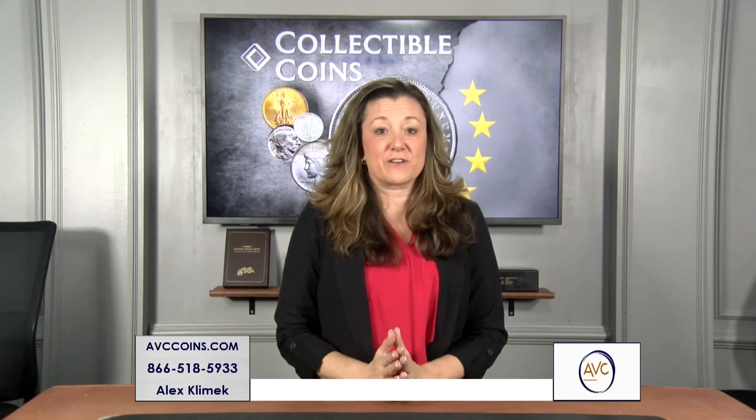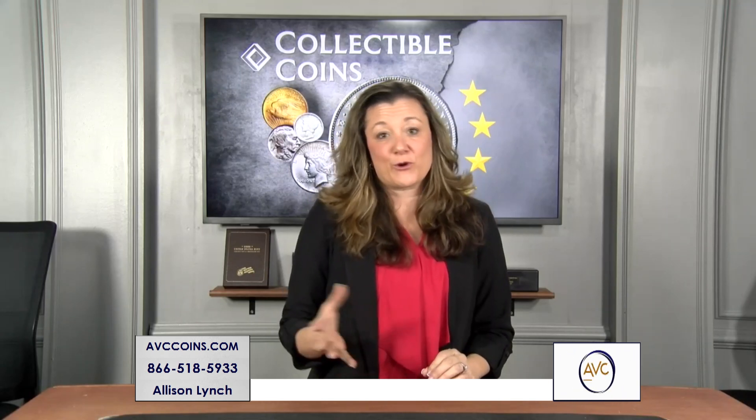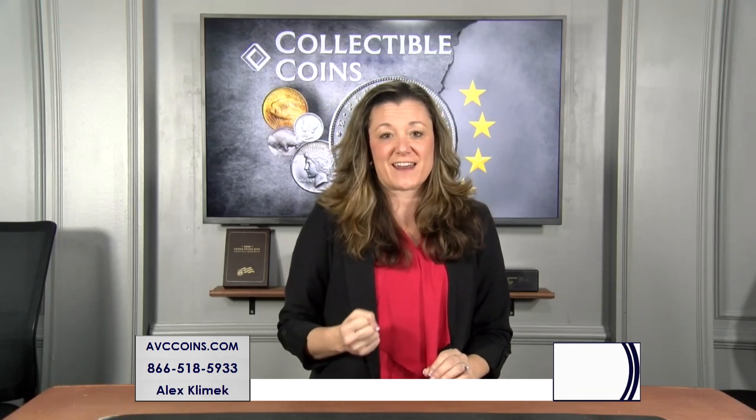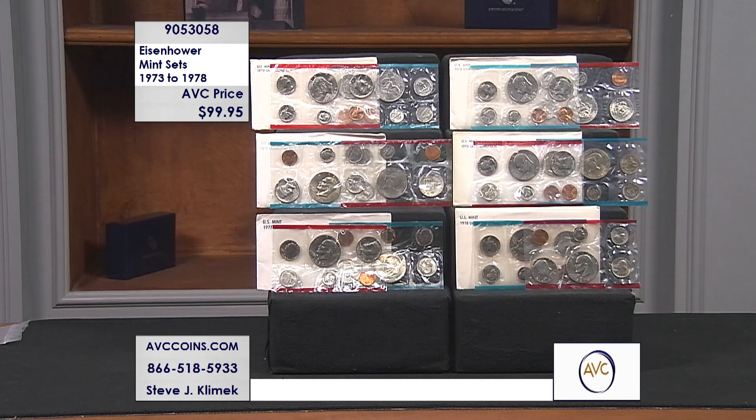The United States Mint started producing uncirculated sets in the year 1947, over 75 years ago. In the entire span of 77 years, there are only six years that include the jumbo dollar. We call them the Eisenhower Mint Sets because they're the only Mint Sets that have that jumbo dollar in it. Tonight, all of them for one low price — just $99.95. Every Mint Set from 1973 through 1978, the only uncirculated sets that contain the jumbo Eisenhower dollar, the last large dollar struck for circulation.